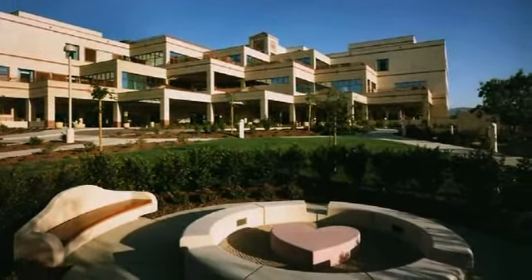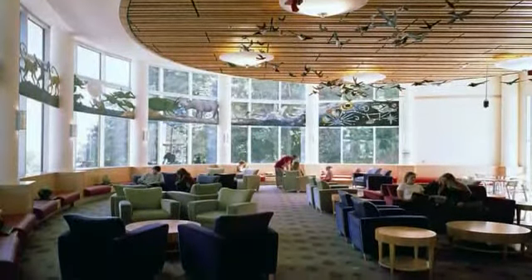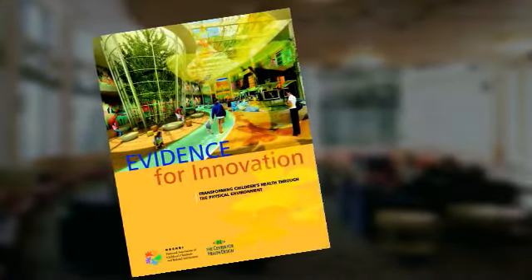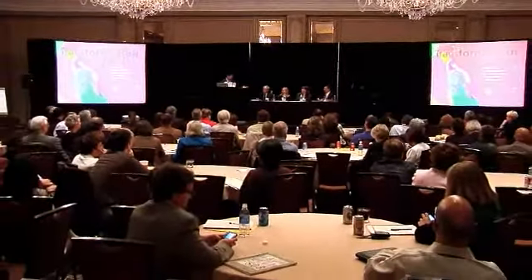Hospital buildings can heal, according to the first comprehensive report to look at the impact of the physical environment on child patients in health care settings. 'Evidence for Innovation: Transforming Children's Health Through the Physical Environment' is produced by the National Association of Children's Hospitals and Related Institutions and the Center for Health Design. NACHRI worked with the Center for Health Design because they had 15 years of experience in evaluating the literature for evidence that design matters in helping heal patients, to bring that knowledge to children's hospitals so they could create environments that would help children heal.